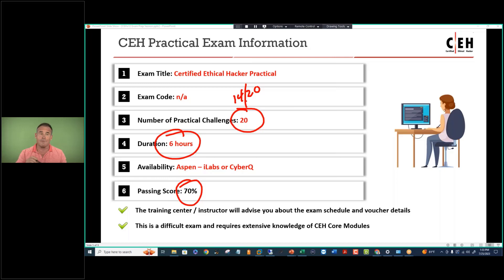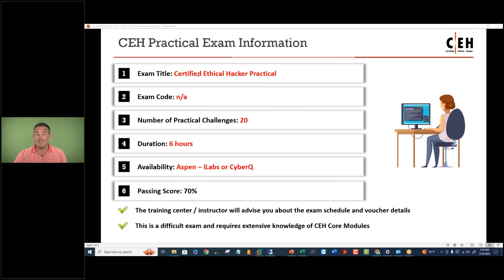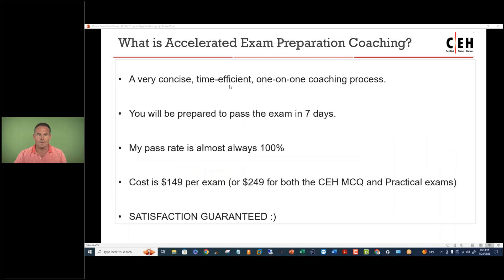My big mantra is pass on the first attempt, and if you follow my instructions you are incredibly likely to pass on the first attempt with the multiple choice — I would say 100% if we're allowed to say that — but there's an exception here and there. You're going to schedule and take on a Sunday, like the multiple choice, and carve out six hours to do it.